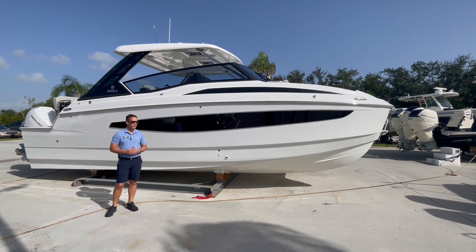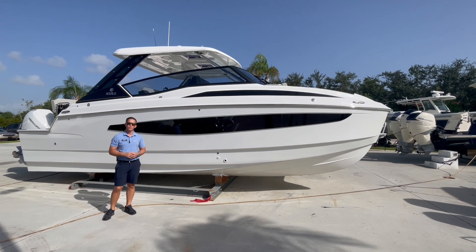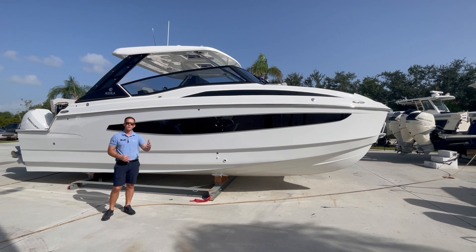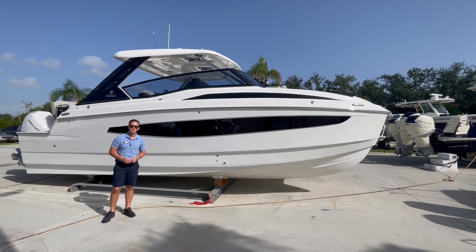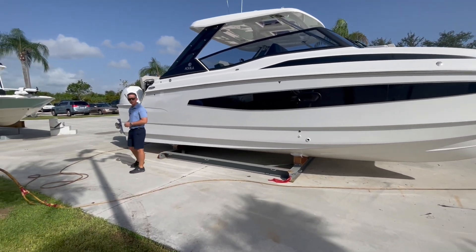The Aquila 32 Sport is a great entry-level into the Aquila brand. For those looking to go day boating, intercoastal cruising, or cross over to the Bahamas, this boat will do a little bit of everything very nicely. Let's walk over here to the stern, start in the back of the boat and do a quick walkthrough.